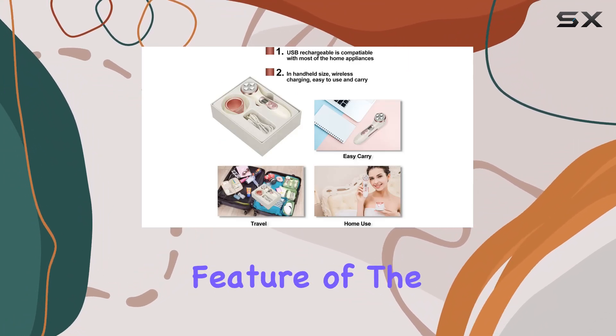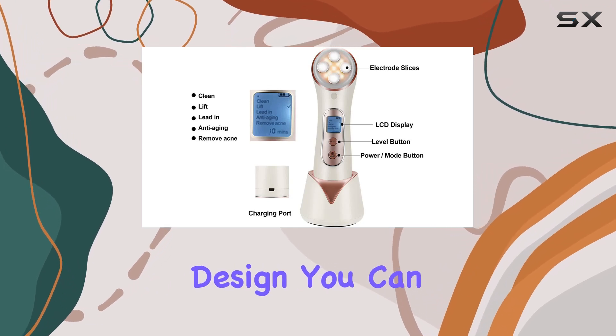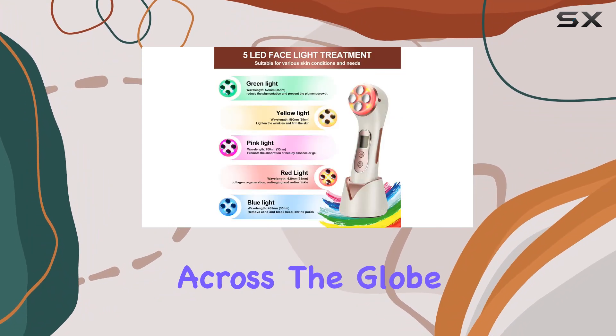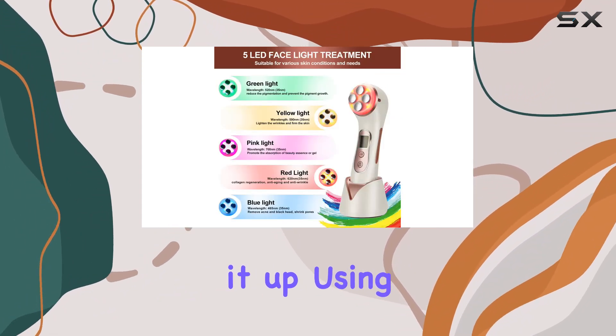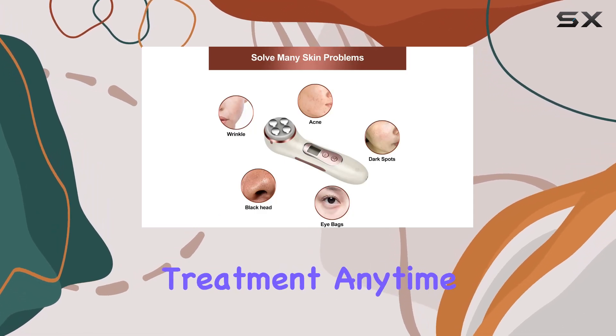Portability is another key feature of the Mi SMON Wand. With its rechargeable and wireless design, you can enjoy professional-grade skincare wherever you go, whether you're at home or jet-setting across the globe. Simply charge it up using the included USB cable, and you're ready to indulge in a spa-worthy treatment anytime, anywhere.